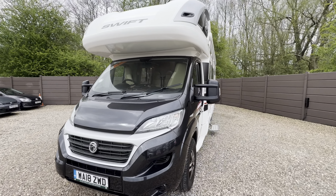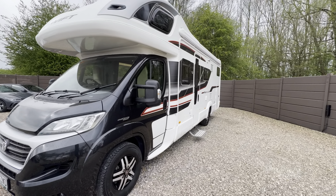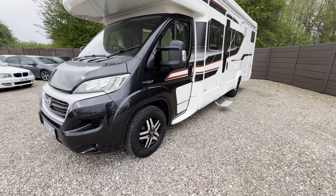Hello everyone, it's Ben from Oak Tree. Today I'm going to show you this lovely Swift Contiki 635 on a 2018 registration, in lovely condition. We've got diamond cut alloy wheels.